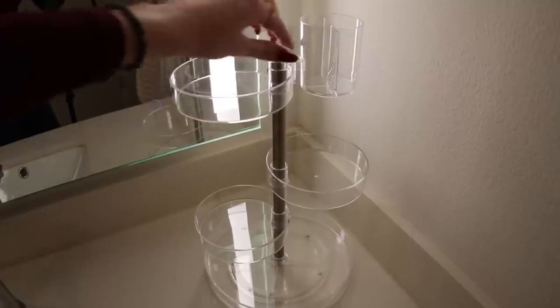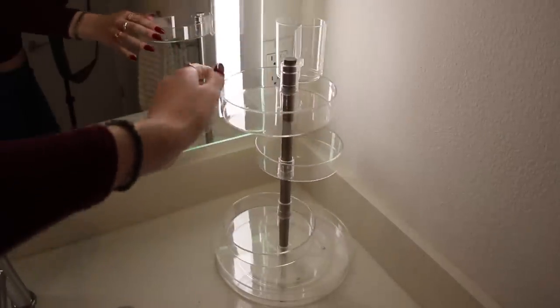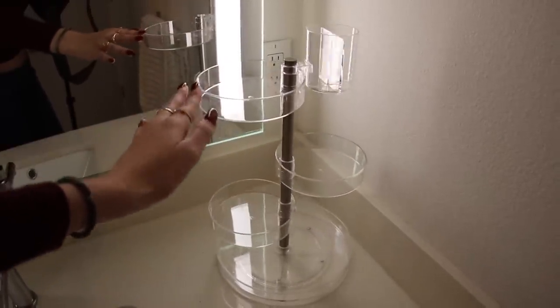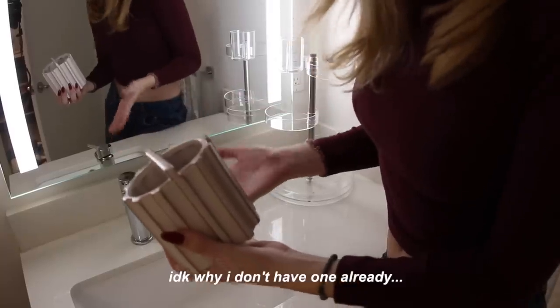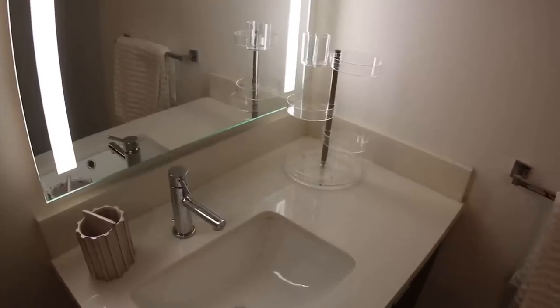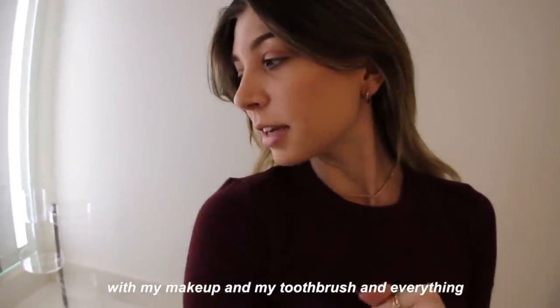I just finished putting it together — it spins! I love how they're clear; I think it matches the rest of my bathroom so well. I also got this super cute toothbrush holder — I don't know why I didn't have one already. Those look so cute. I'm going to start filling them up with my makeup, toothbrush, and everything.